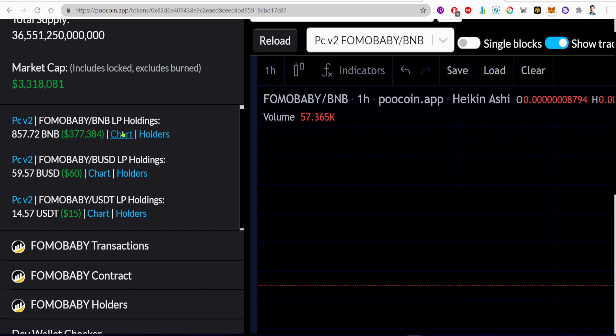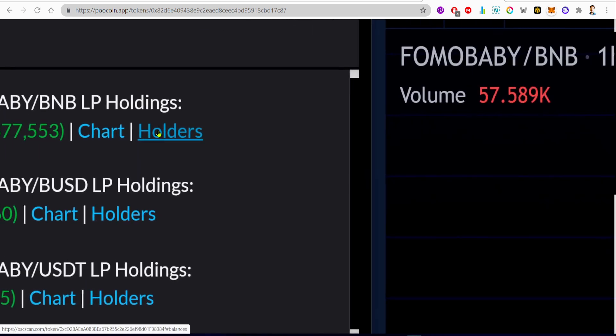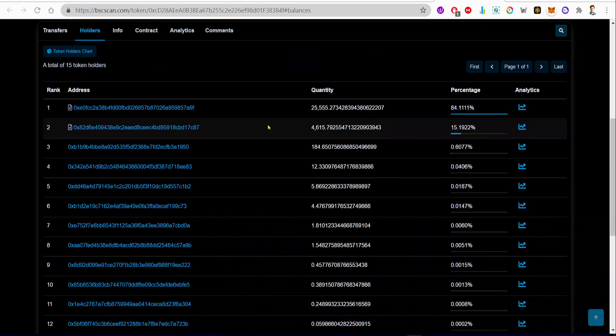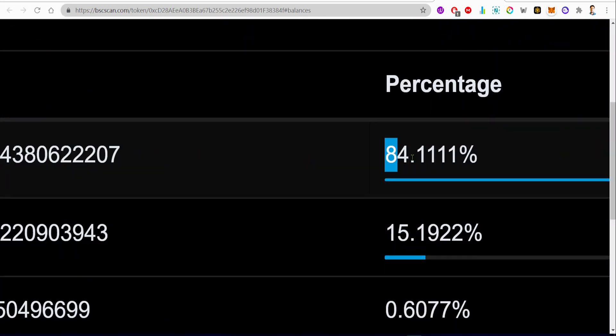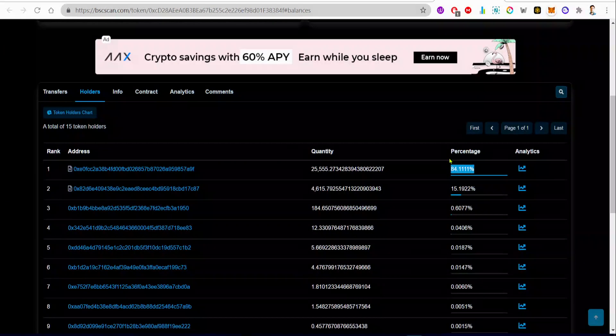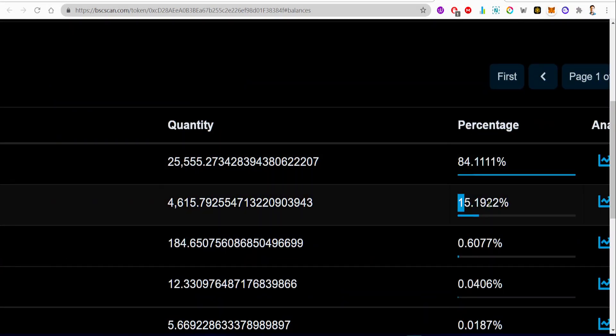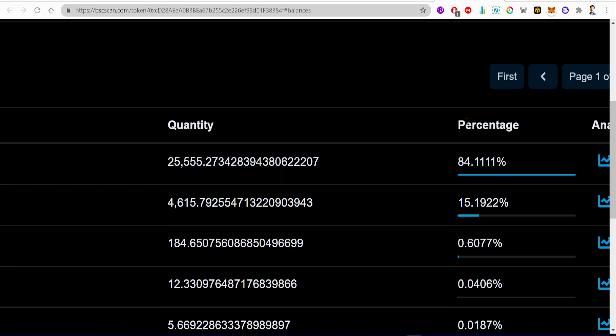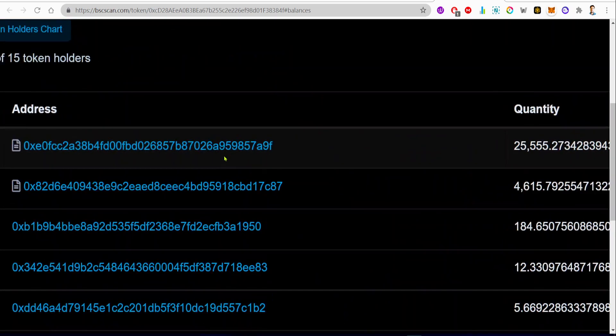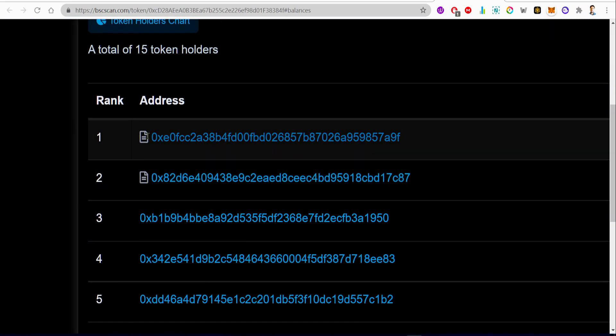This is the liquidity for the FOMO Baby token. If you want to check if the liquidity is locked or not, you can press the holder button, click on these holders, and you will be redirected to a page where you can check. Yes, the liquidity is locked — 84% plus 15%, so they have locked in 94% for liquidity. You can see these two addresses with a contract icon.